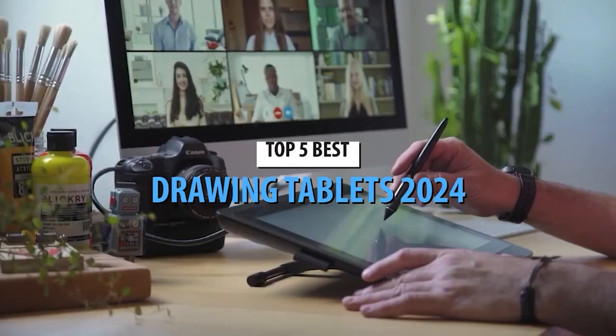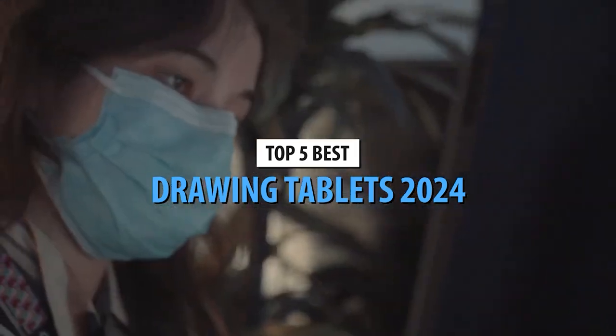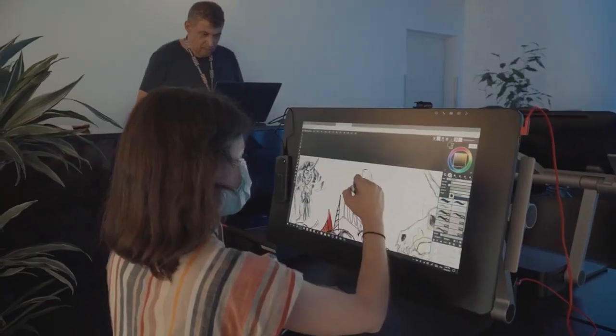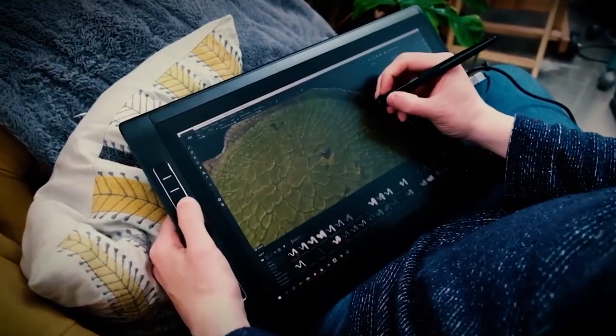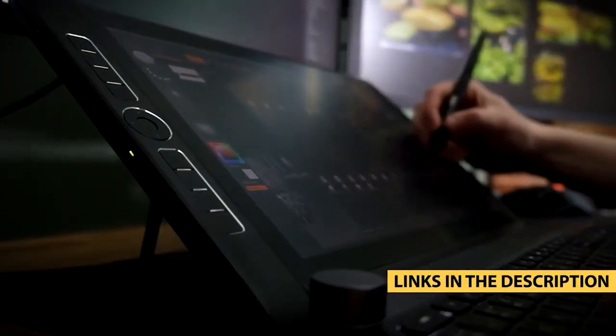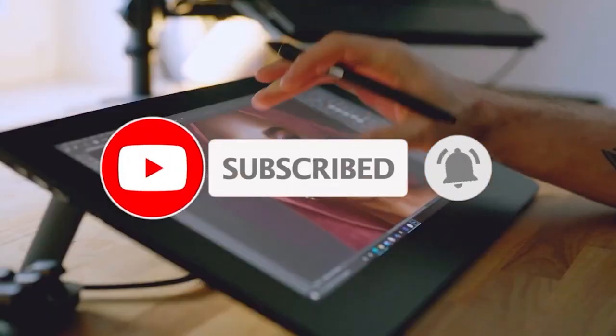Hey there creative minds! Welcome back to our channel, where art and technology collide. Today, we're unleashing the top 5 drawing tablets of 2024. Are you ready to take your artistic journey to the next level? Don't forget to check the links in the description for more details and to purchase your favorite tablet. Let's dive right in!